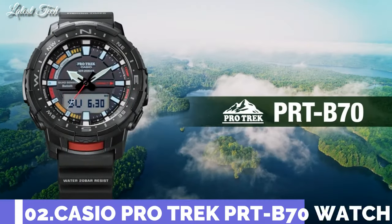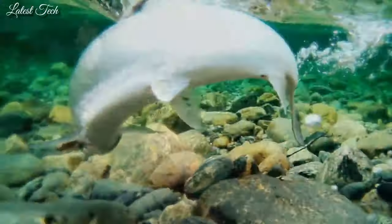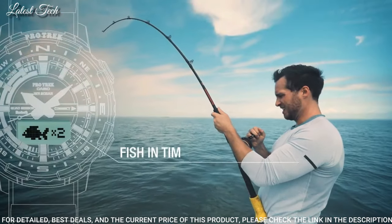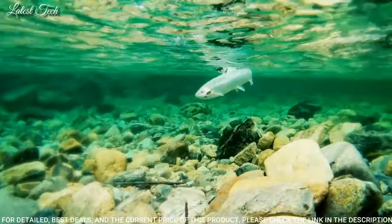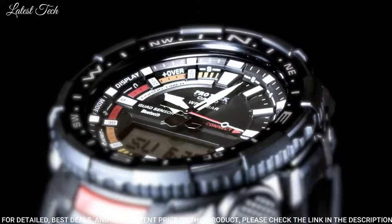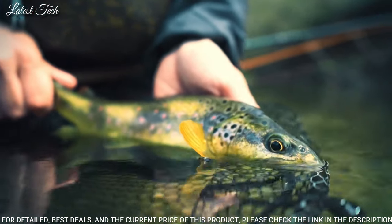Number 2: Casio ProTrek PRT-B70 Men's Watch. Quartz movement with 5602 caliber. Polymer aluminum case of round shape. Case dimensions are 50.8mm in diameter and 16.8mm in thickness. Display type: analog digital. This timepiece has mineral glass, polymer band, and 200m water resistance.